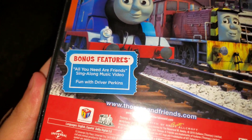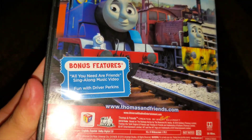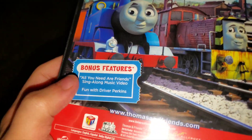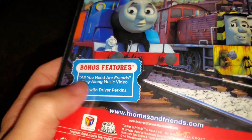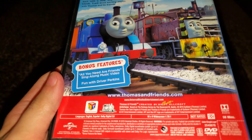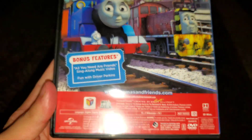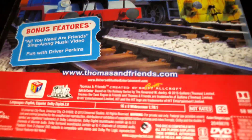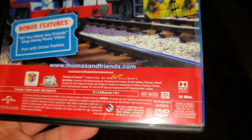Special bonus features include 'All You Need Are Friends' sing-along music video — I think it's getting put onto DVD again — and 'Fun with Driver Perkins' who's on the heritage railway. There's also a link to the Thomas and Friends website and universal entertainment legal copyright information at the bottom. Not rated and this is 58 minutes.